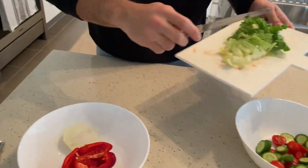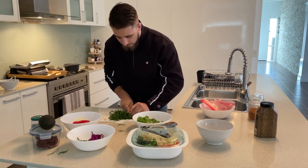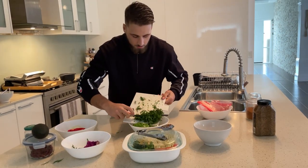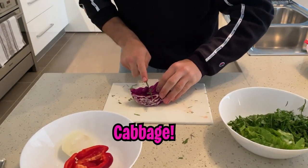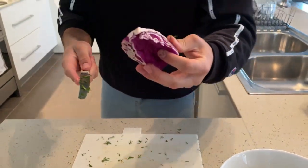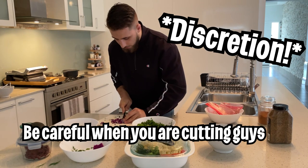Slide the lettuce into the pan, next we get the rocket and dill — cut them all up, it's messy but that's the fun of it. Next we're going to the cabbage. I'll cut half of it because I don't want to use all of it. Be careful when you're cutting, guys, because I just cut myself.